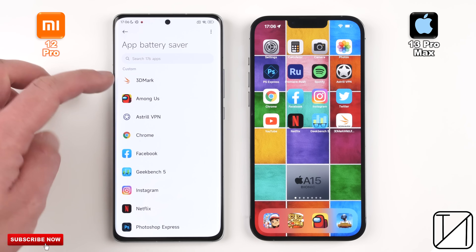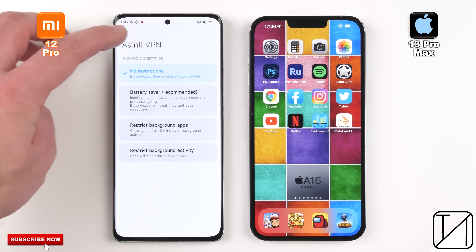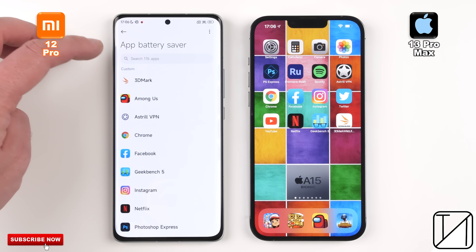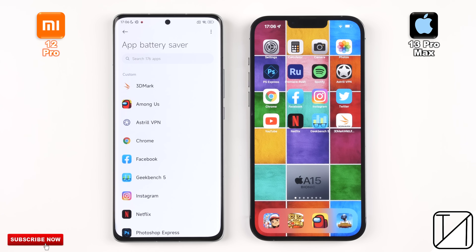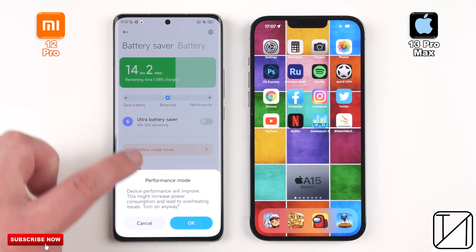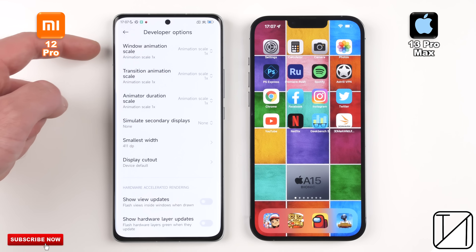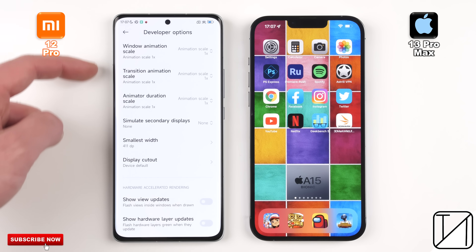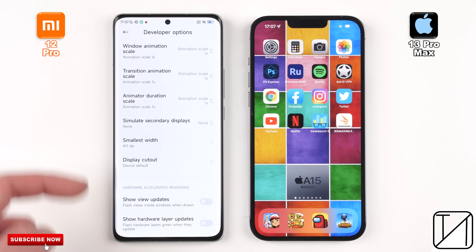I've made sure to go into Xiaomi's app battery saver options and select all 20 apps that will be running today, marking them as not restricted so they can run in the background the whole time. I've also enabled performance mode in Xiaomi's battery settings — something lacking on the iPhone — and headed into developer options to set all animation scales to 1x on the Xiaomi to match the iPhone.